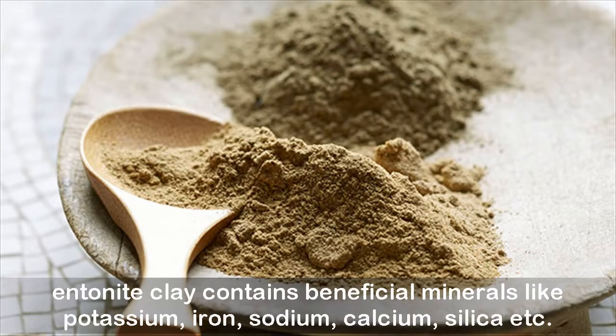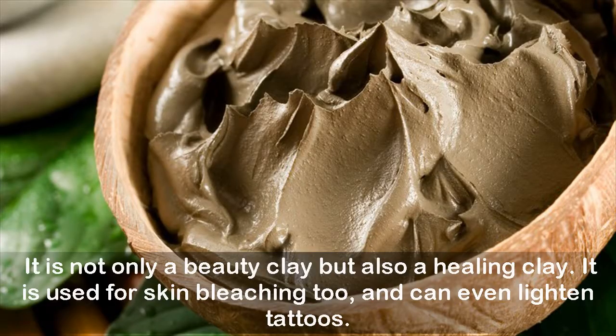Bentonite clay contains beneficial minerals like potassium, iron, sodium, calcium, and silicon. It is not only a beauty clay but also a healing clay. It is used for skin bleaching too and can even lighten tattoos.